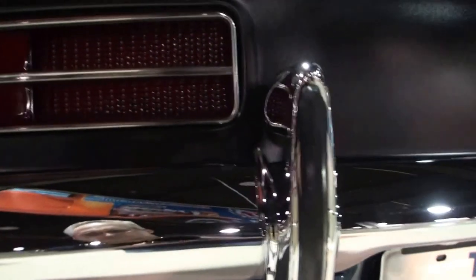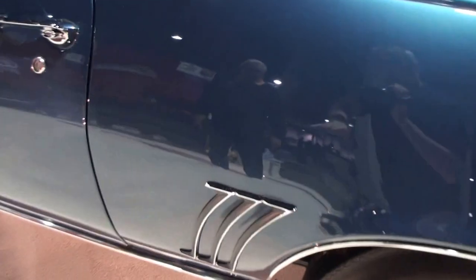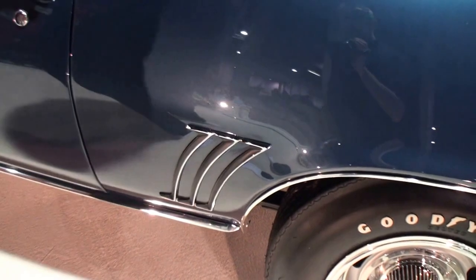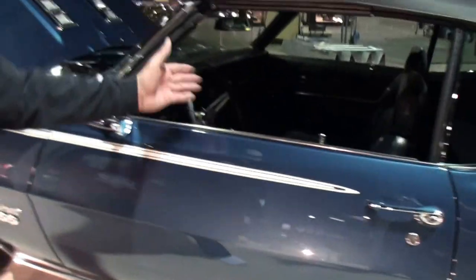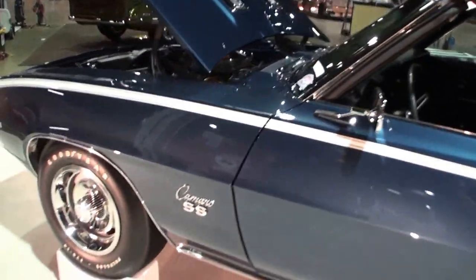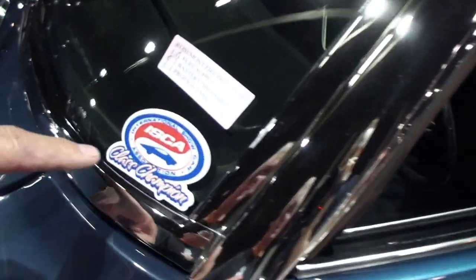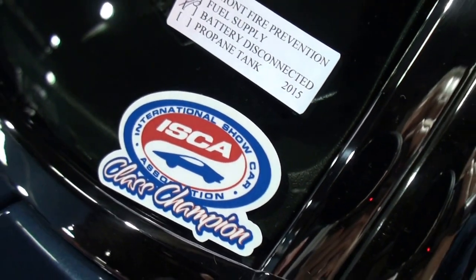There are the bumperettes. They've got the nice chrome pack, chrome pieces. This is for 69 only — 67 and 68 had a vent window right there. This car for three years has been the International Show Car Association class champion. The class for this car is restored convertible.